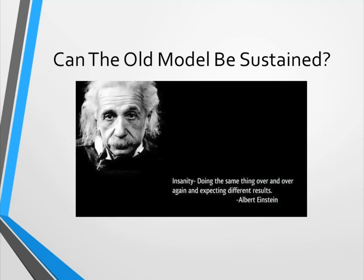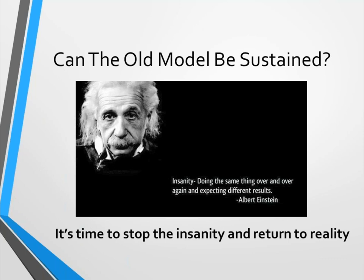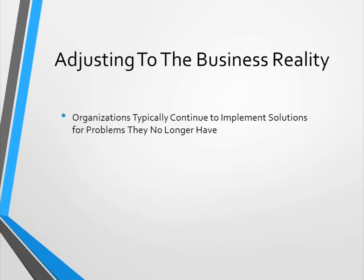Can the old model be sustained? Einstein is purported to have said: insanity is doing the same thing over and over again and expecting different results. If you keep going back asking for capital funding for a two-million-dollar piece of equipment and getting rejected, maybe it's time to stop the insanity and return to some basic reality.